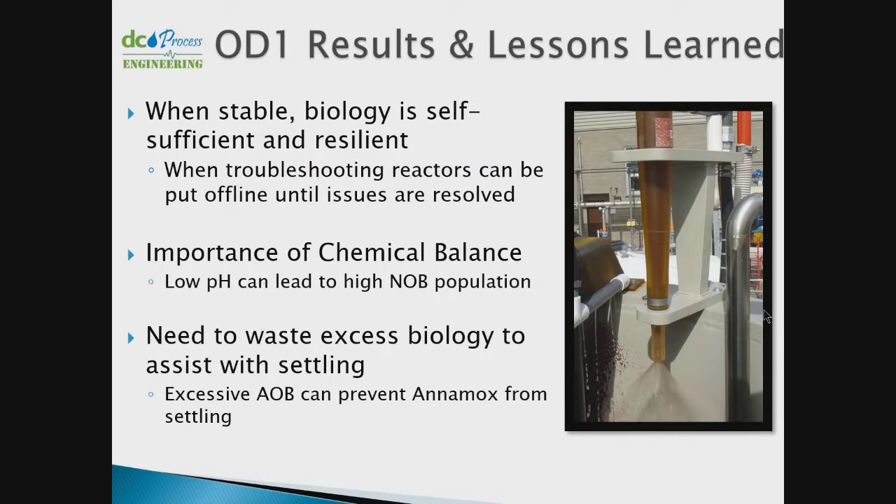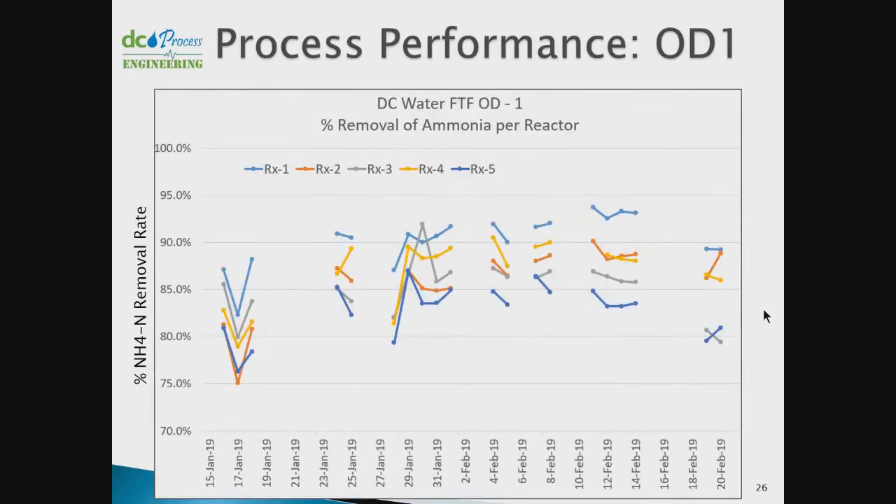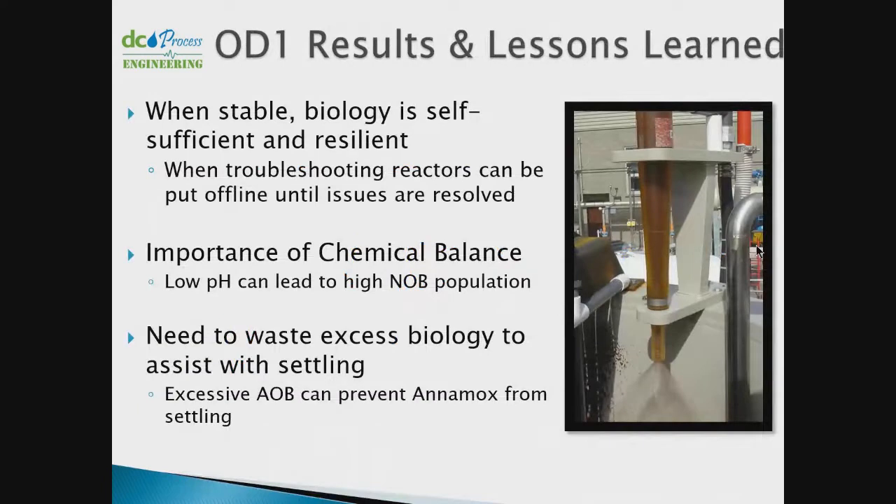Based on OD1 performance, there was no clear preference between the two startup modes — nitritation-denitritation versus nitritation-only. Reactor three, four, and five were in nitritation-denitritation mode while one and two were in nitritation-only; reactor one did the best, two did just okay, and three and four had moderate performance. The key driver was not the startup mode but rather whether your Anamox was robust enough — whether you had sufficiently high activity to push the biology forward.